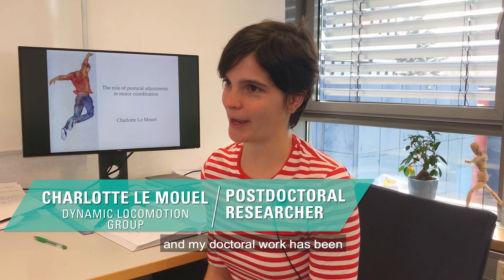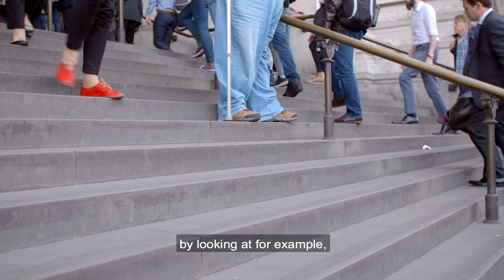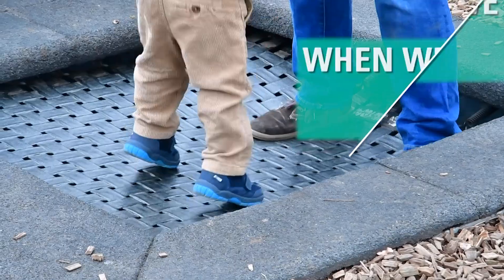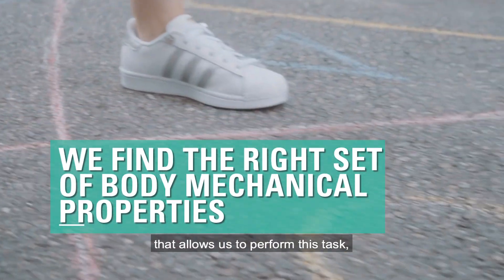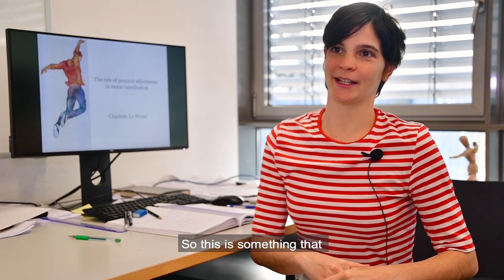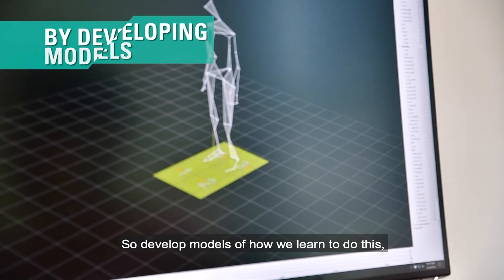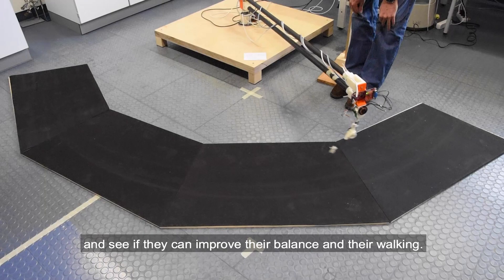Originally, I'm a neuroscientist and my doctoral work has been to try to understand the agility of animals and humans by looking at, for example, how it is that we manage to stand in challenging balance conditions or how it is that we manage to move around. I've come to the idea that when we practice and improve, what happens is that we find the right set of body mechanical properties that allows us to perform this task. And once we have this right set of body mechanical properties, then performance simply improves. This is something that requires learning, and the reason I've joined the group here at the Max Planck Institute is to try to understand this learning process — develop models of how we learn to do this and test them on robots and see if they can improve their balance and their walking.